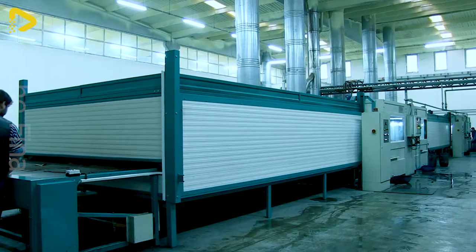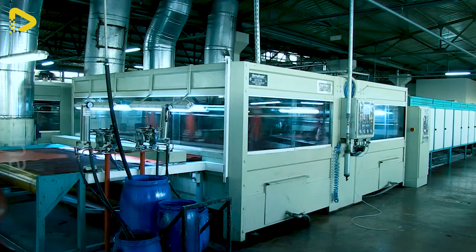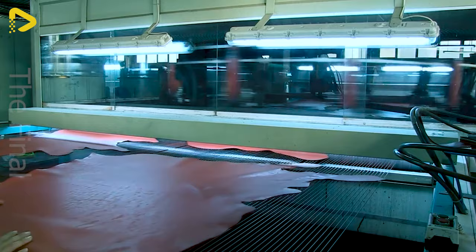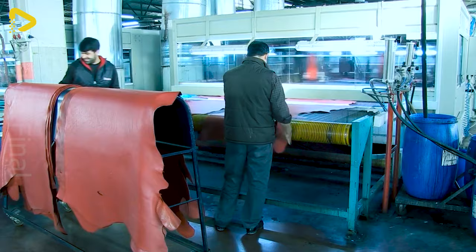This machine is also equipped with a stainless steel spray booth, ensuring durability and resilience in harsh working conditions. The high-performance fan inside the spray booth helps evenly and smoothly distribute the paint on the surface, creating a high-quality paint coating.